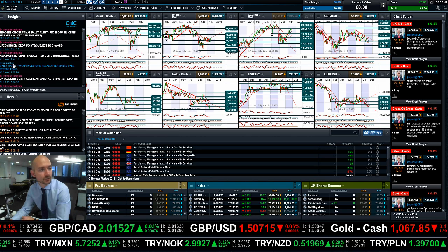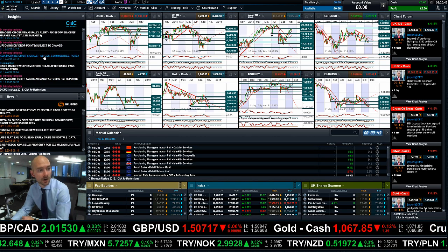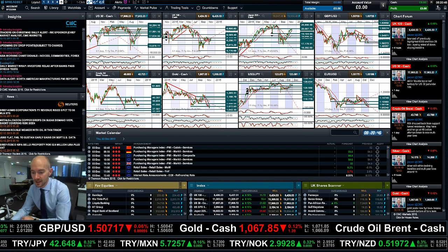So keep your eye on the chart form, guys. Make sure that Insights is part of your layout, and join me again tomorrow.